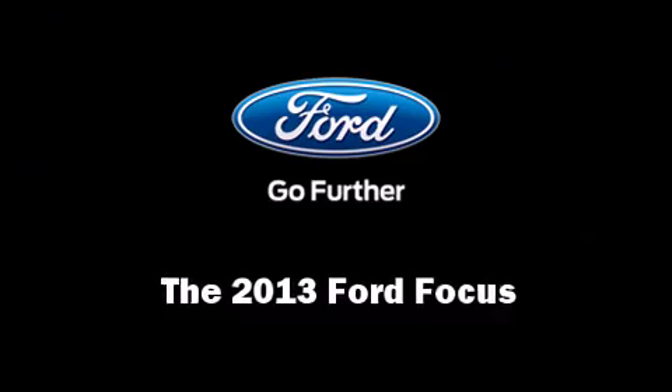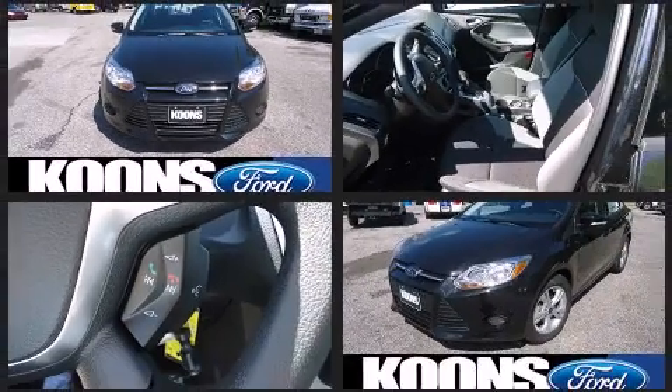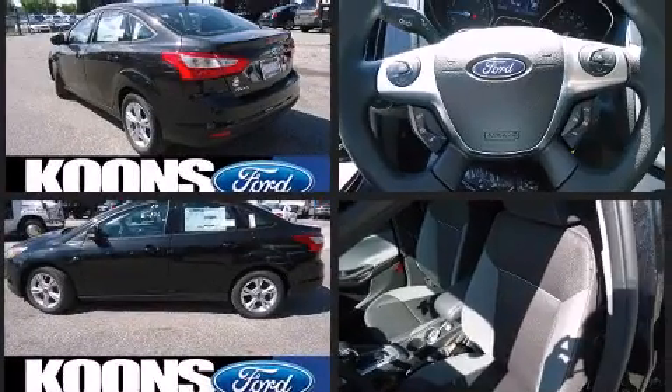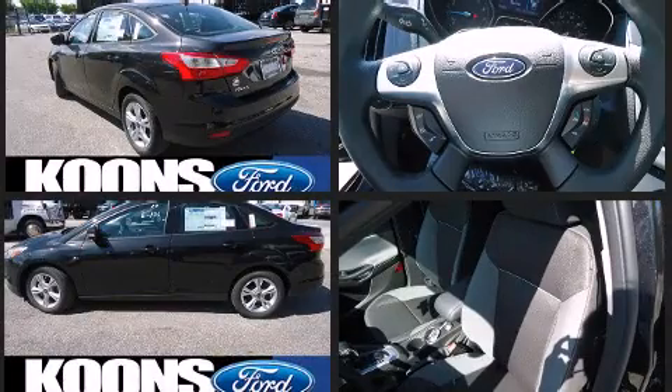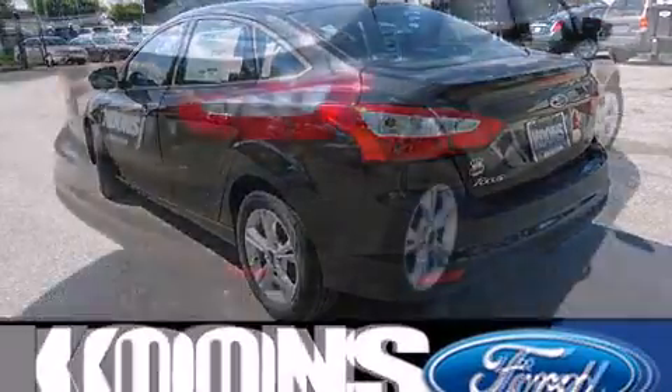Climb inside the 2013 Ford Focus. This four-door, five-passenger sedan features a front-wheel drive platform, an automatic transmission, and a two-liter four-cylinder engine.